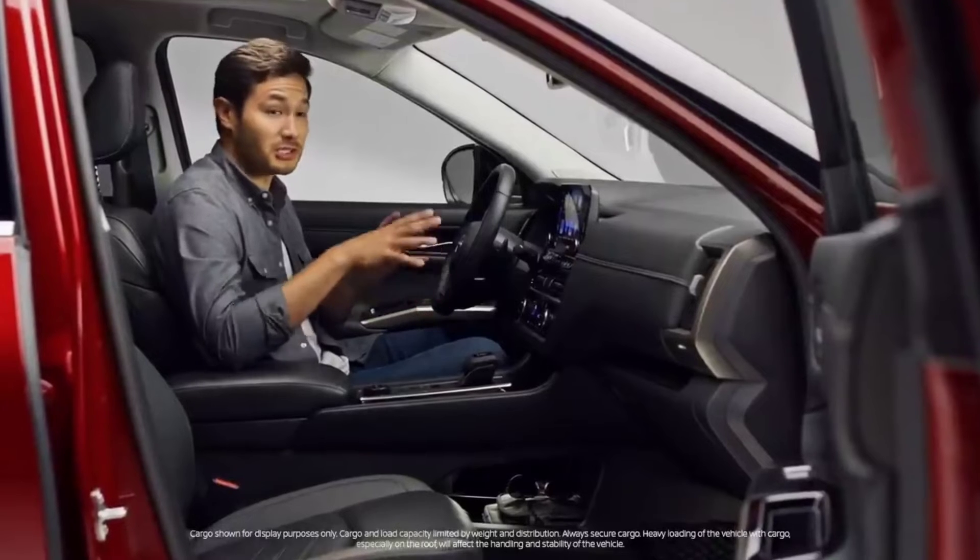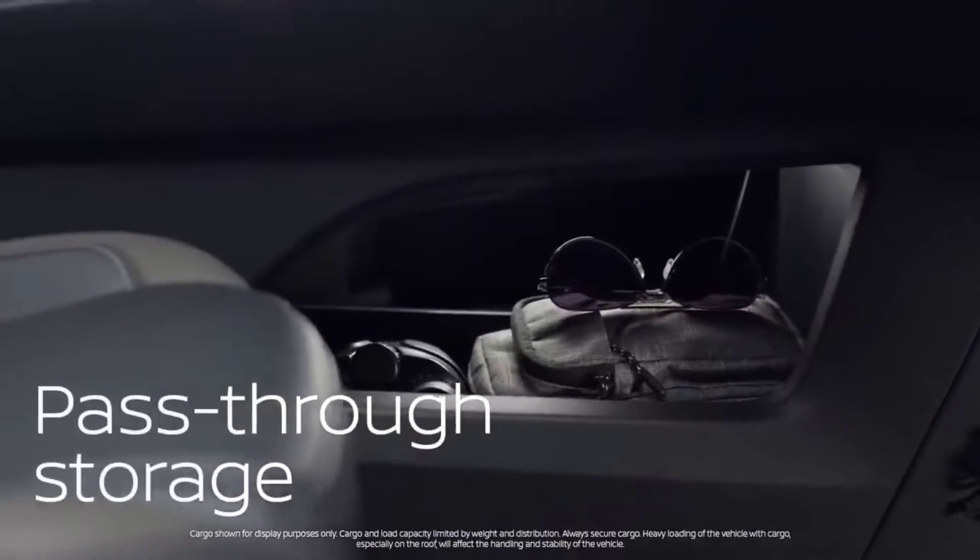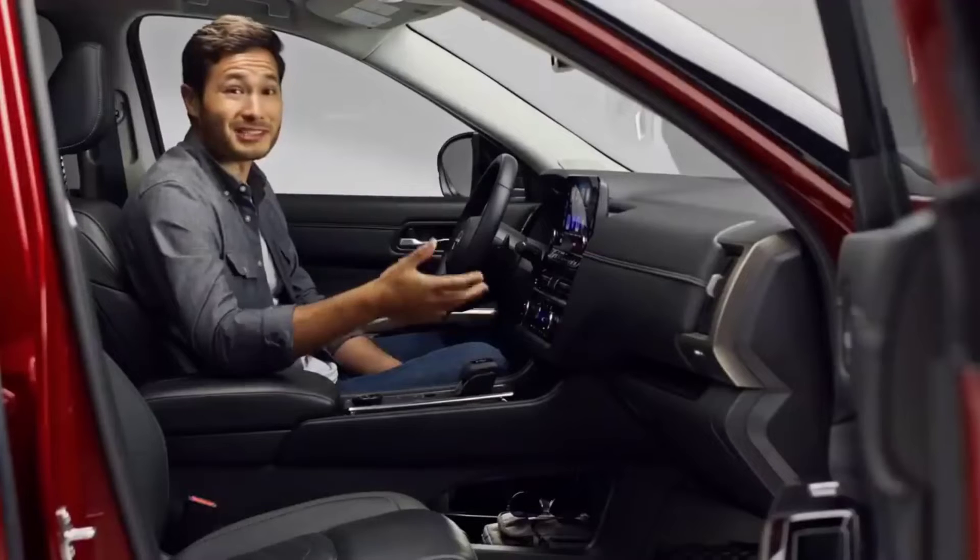Nissan even maxed out the storage up front. There's a great spot to keep things like tissues, gloves, or small bags — out of the way but still within reach.